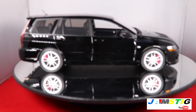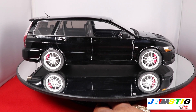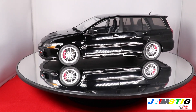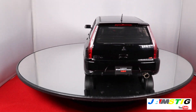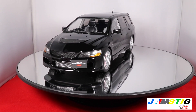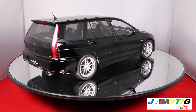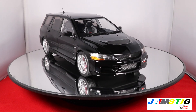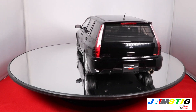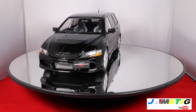So there you have it — the Mitsubishi Lancer Evo 9 MR Wagon. If you like the channel and appreciate the videos, go ahead and like, subscribe, and share with your friends. I do this as a hobby and I like sharing the collection with other car enthusiasts around the world. What I've noticed in the past few years is that a lot of cars are now available in 1:18 scale, so if you have a specific car in mind, chances are it's available in a small scale like this that you can display.